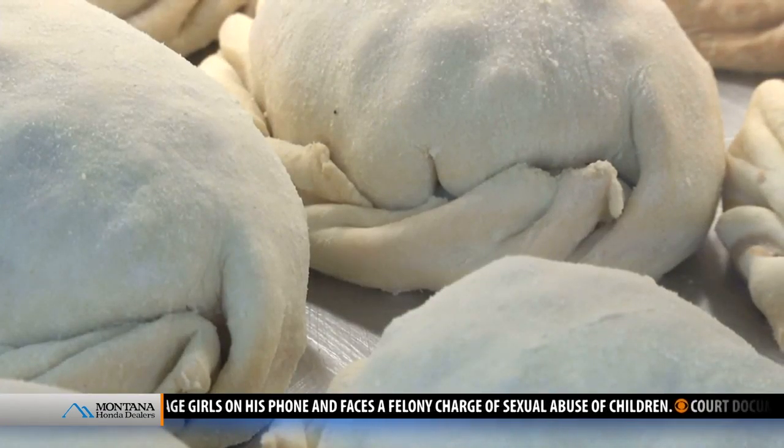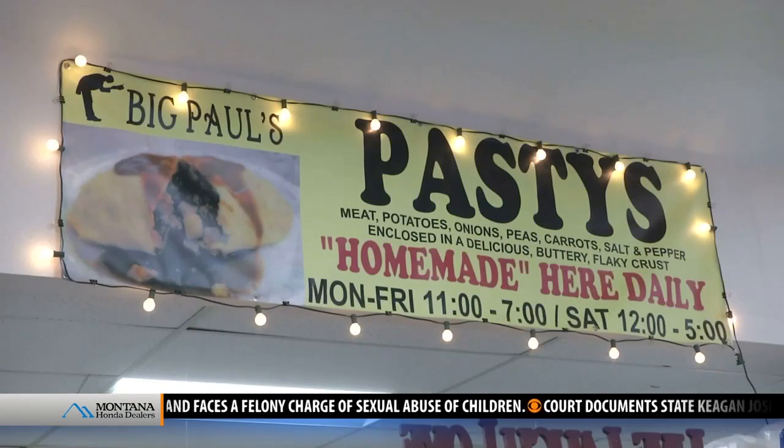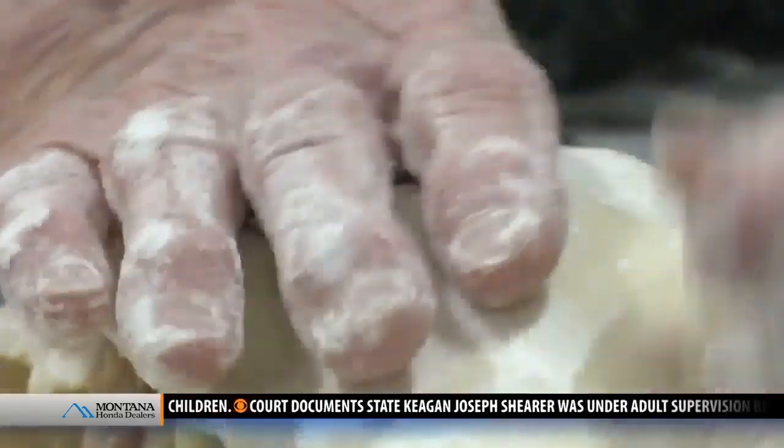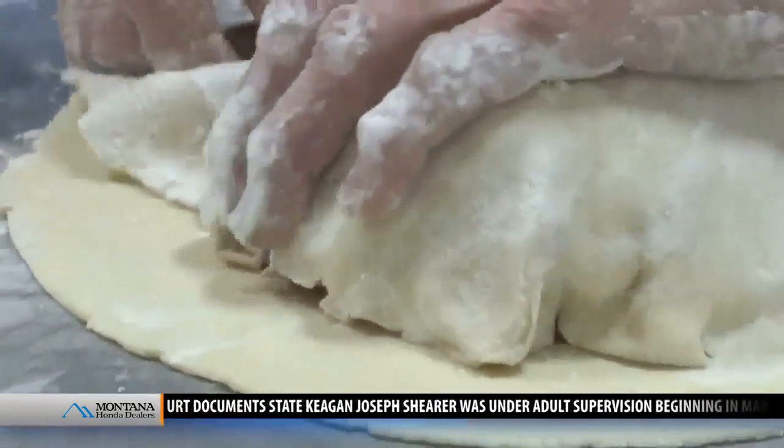Now after having several locations around Helena, they've settled into the Sinclair on 11th, surprising gas station goers with homemade goodness. I'll tell them and they still don't believe me. Even when I go over to wait on them and I have flour all over me, they think I'm shipping them in, but I'm not.